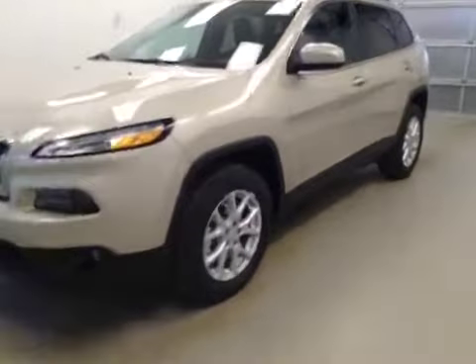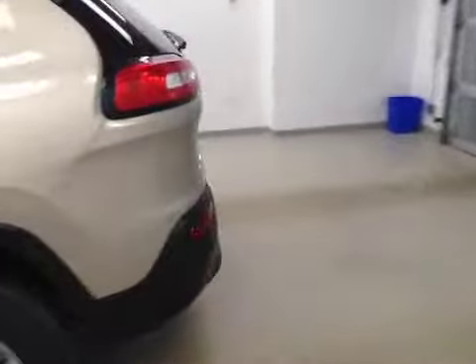This is stock number A51194, a 2015 Jeep Cherokee North, four-wheel drive. Exterior color is cashmere.